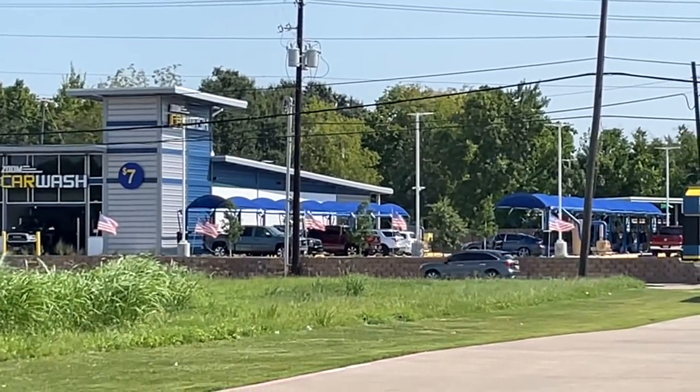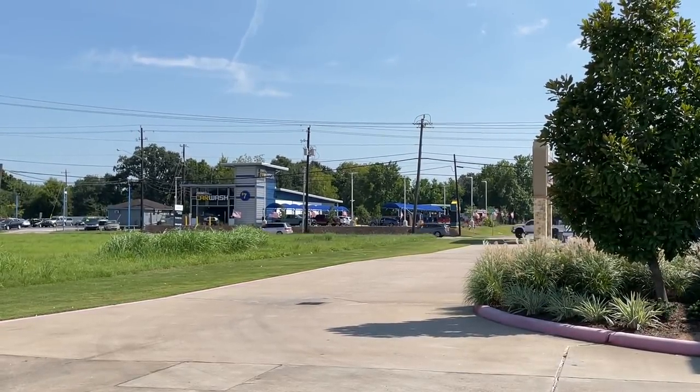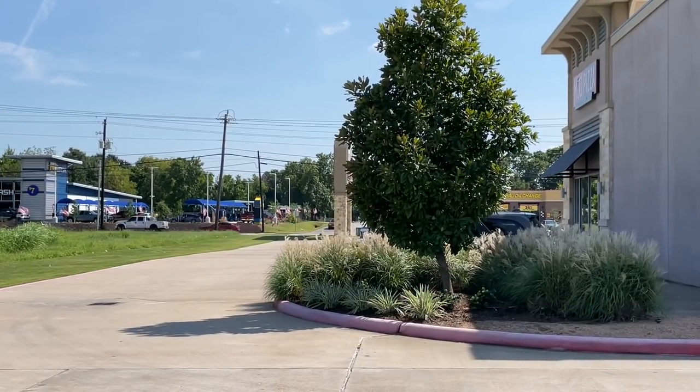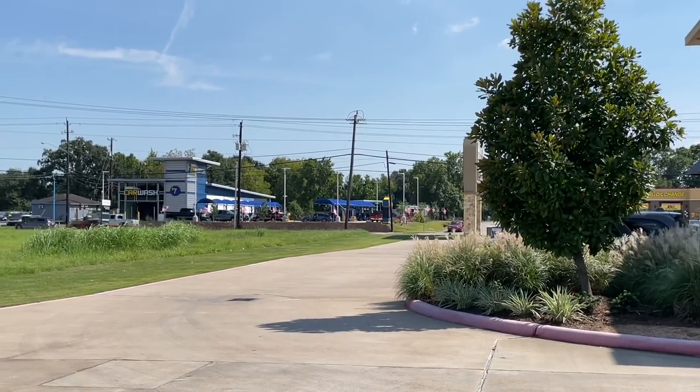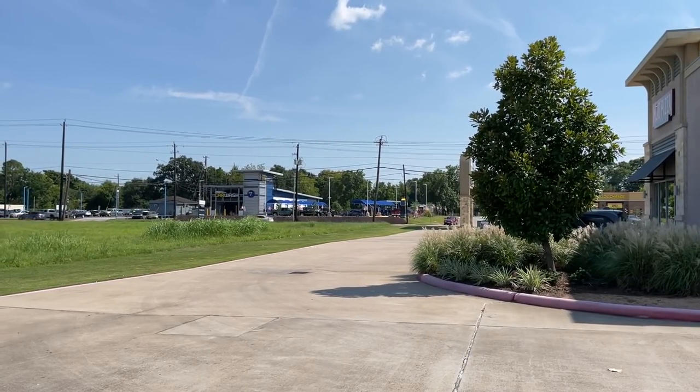He's pointed right at the car wash, and that's going to include our Dodge Durango over there as well. So whatever they're watching is definitely at the car wash.